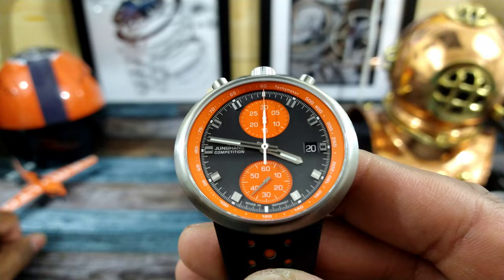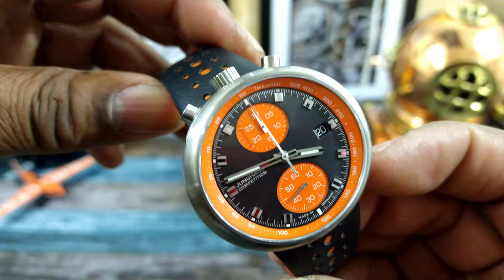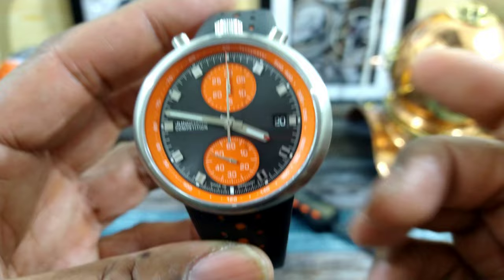Welcome to another episode of Watch Once Over. My name is Big E. Today we're going to be looking at this Youngin's Competition Chronograph, and this is the 1972 limited edition.